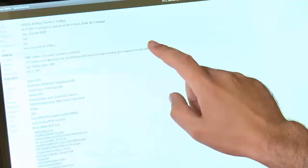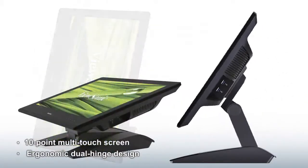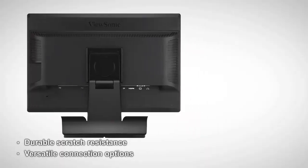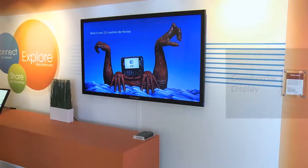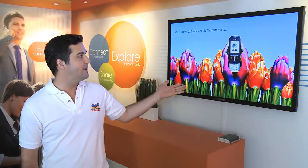It has a 10-point multi-touch screen, ergonomic dual-hinged design, durable scratch resistance, and versatile connection options. Our narrow bezel large panel displays add a sleek touch to any retail space, just like the telecom retail setup here.